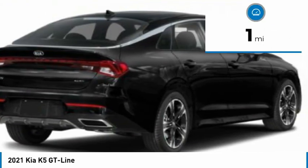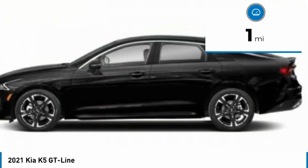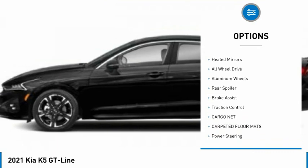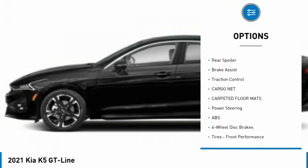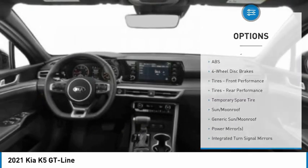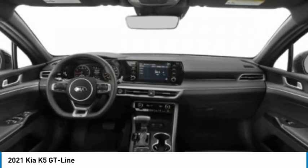This vehicle has less than 100 miles. Here are some of this vehicle's great options: tire pressure monitor, turbocharged, panoramic roof, blind spot monitor, heated mirrors, all-wheel drive, aluminum wheels, rear spoiler, brake assist, traction control.